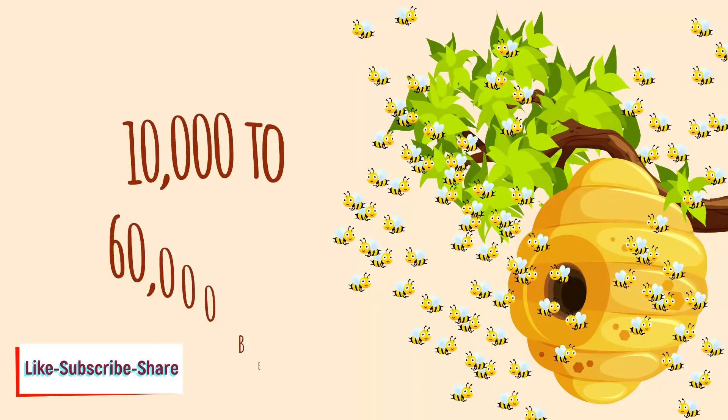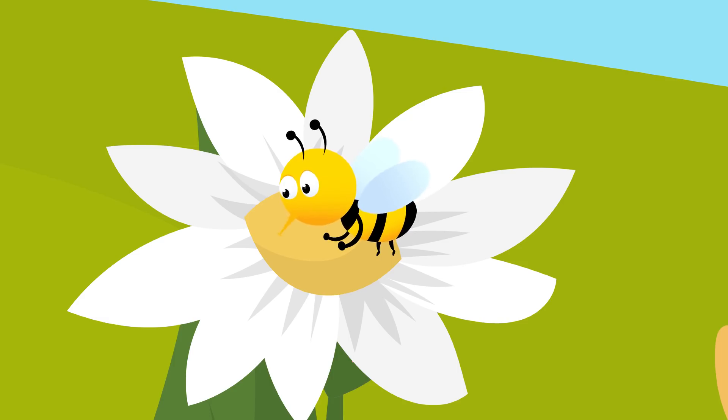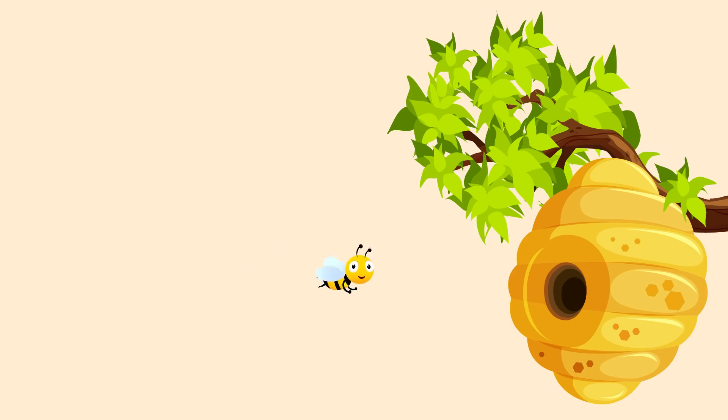A single beehive has between ten thousand to sixty thousand bees. The worker bees start making honey by visiting flowers, where they collect a sugary juice called nectar from the blossom by sucking it out with their tongue. They store this in their honey stomach, which is different from their food stomach, and fly back to the hive once their honey stomach is full.